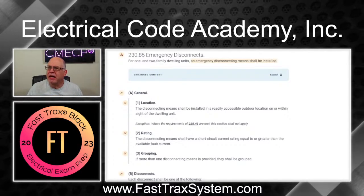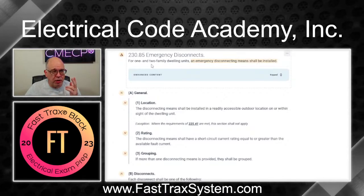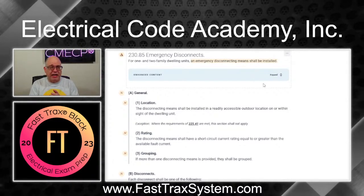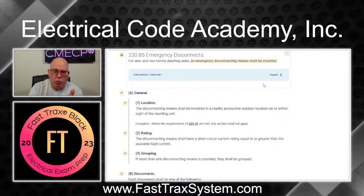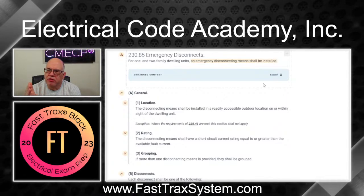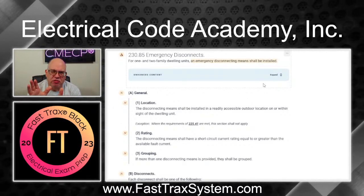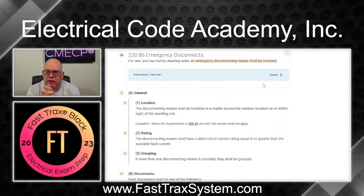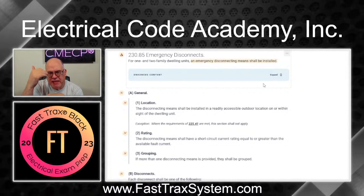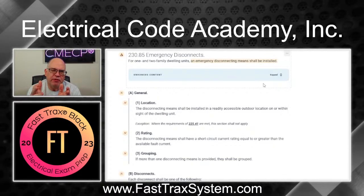Here's the NEC and we're going to be looking at 230.85. This is the emergency disconnect requirement. As you can see, it's one and two family dwelling only — that's all it applies to. An emergency disconnect means shall be installed, so it's not optional. You're going to have to install an emergency disconnect if it's a one and two family dwelling unit. In the 2020 edition there was only 230.85 items one, two, and three. In 2023 it's broken down into sub-parts A, B, C, D, and E for clarity, instead of being all lumped into one code rule.